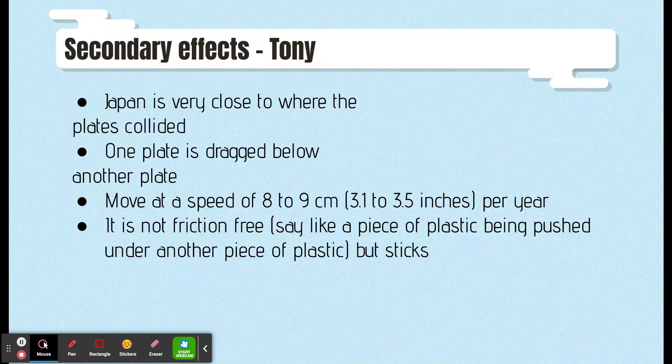Japan lies a couple hundred kilometers from where tectonic plates are closing at a convergent boundary. With one plate being dragged beneath the other, they can move at rates of 8 to 9 centimeters each year. The result is collision, with one plate forced to go beneath the other. It is not friction-free, but sticks. If enough stress is built up from the sticking, then eventually there will be a sudden slip. This produces an earthquake.